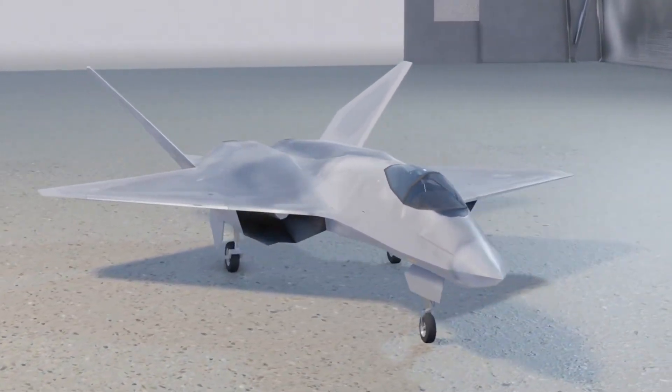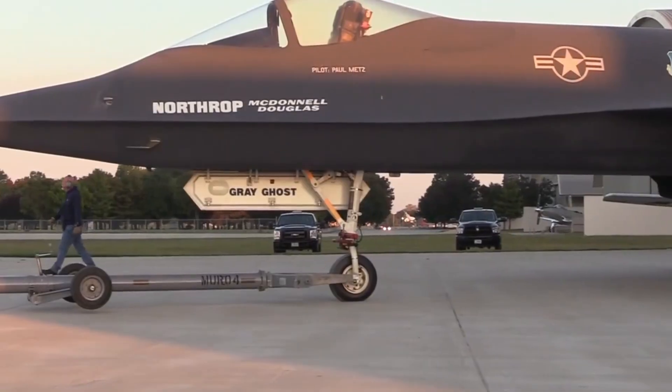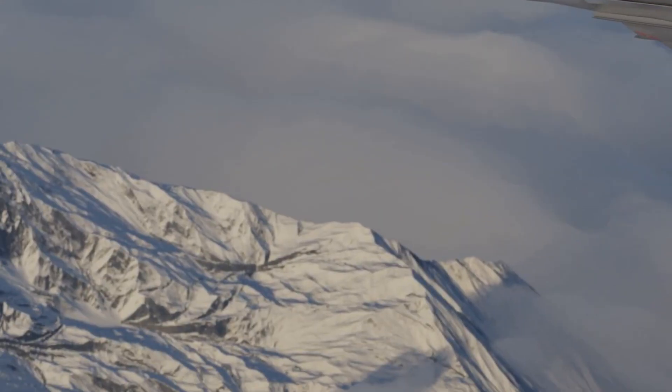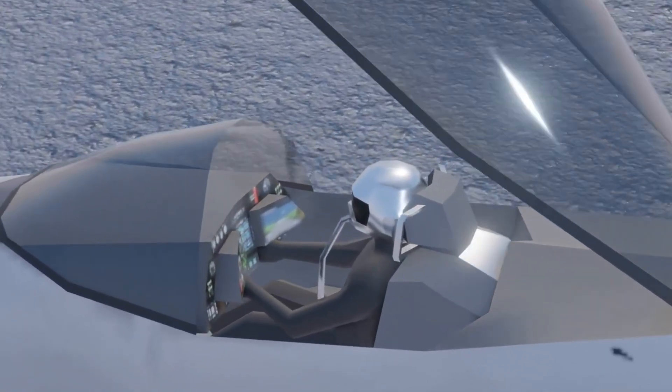Today, both prototypes are preserved in museums, allowing aviation enthusiasts to admire them up close. If visiting a museum isn't your style, you can learn more about the Black Widow II in the documentary Web of Secrecy: Black Widow 2 Classified.